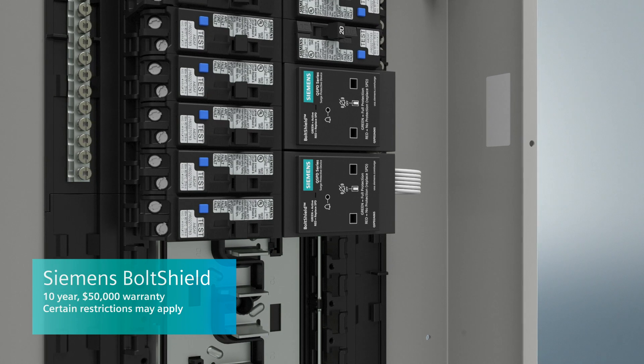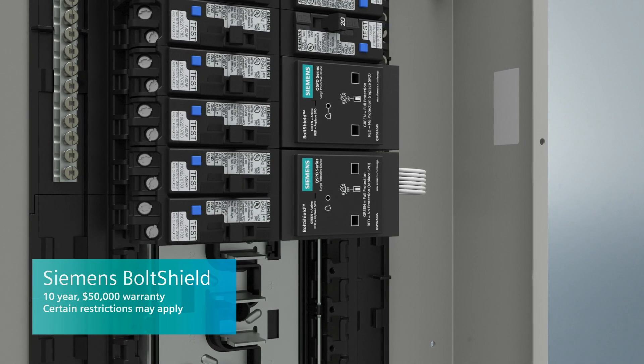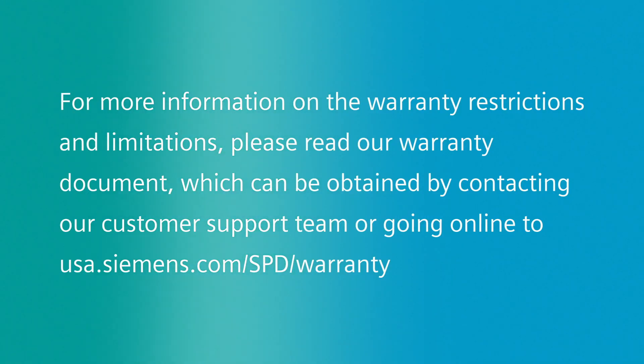Siemens BoltShield is a brand you can trust and we stand behind our products with a 10-year, $50,000 warranty. For more information on the warranty restrictions and limitations, please read our warranty document, which can be obtained by contacting our customer support team or going online.